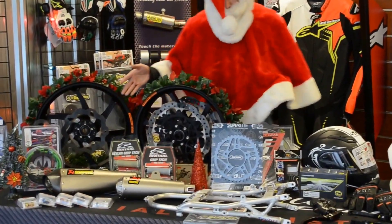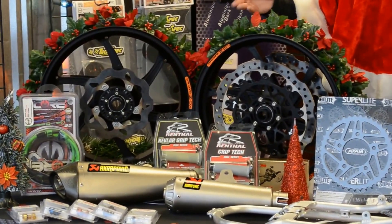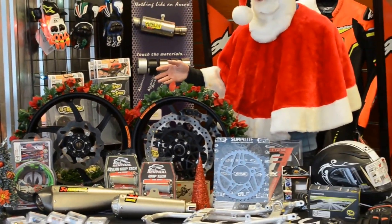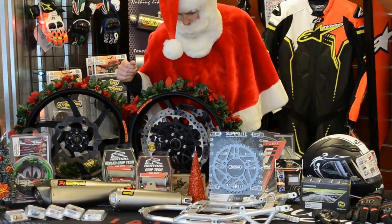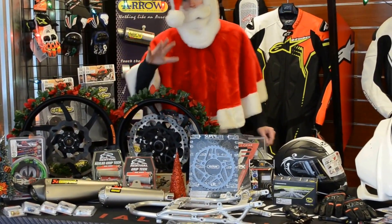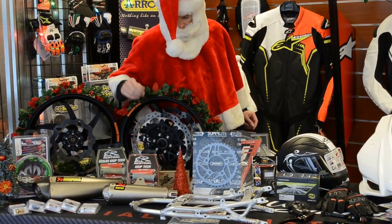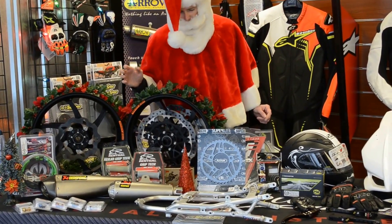Look at these amazing exhaust systems - 10% off and free shipping on Akrapovic, all the way from Slovenia. Also, a good deal they have: buy any clip-ons for your bike off our website and receive free rental grips. You're going to need grips on those nice new clip-ons!